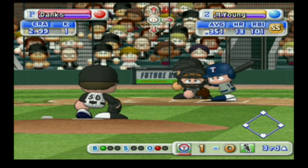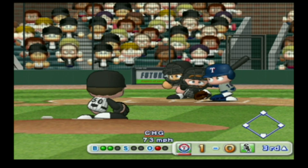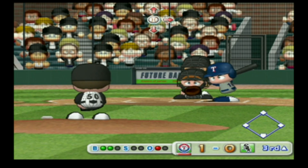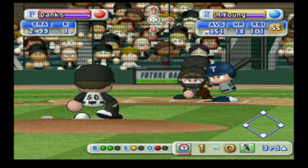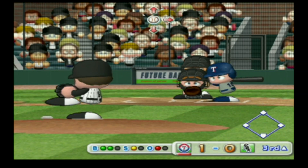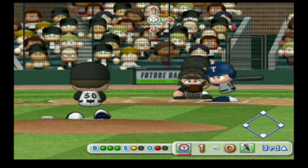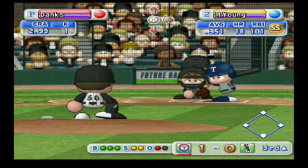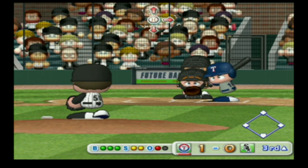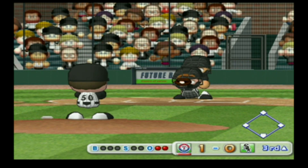Danks has thrown 40 pitches so far in this game. Count 2-0 — just gets the outside corner for a strike, count 2-1. Caught looking — he couldn't even react to that pitch.